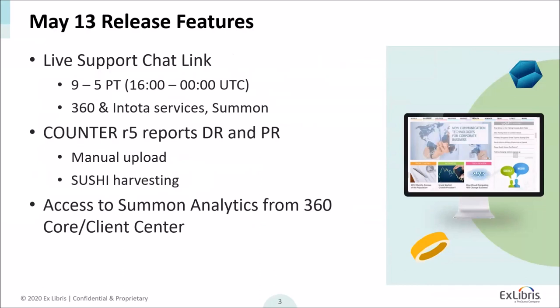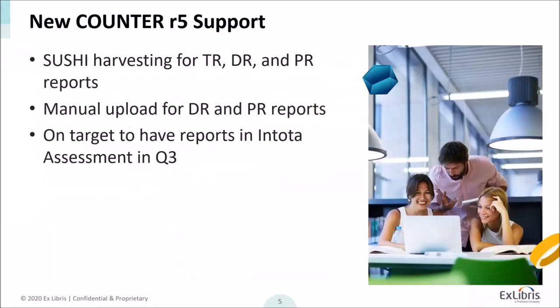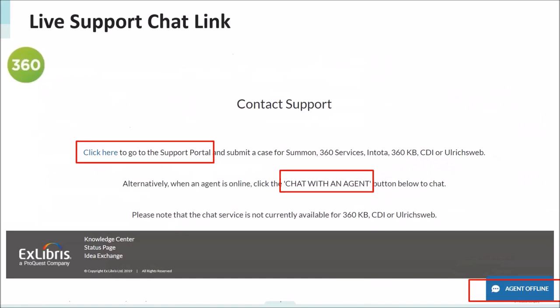Summon clients will now be able to access Summon usage statistics from Client Center rather than from the Summon admin console. And there are a number of fixes to Client Center and ENTOTA applications that will be released — full details coming within the next week. Regarding the live support chat experience: when you select the contact us link in Client Center and ENTOTA, you'll see a landing page with the option to open a case in the support portal as you do today, or to use the live chat button in the bottom right corner available from 9 to 5 Pacific time. If no one is available or it's outside those hours, you'll see agent offline — but you can still log a case with the support portal.